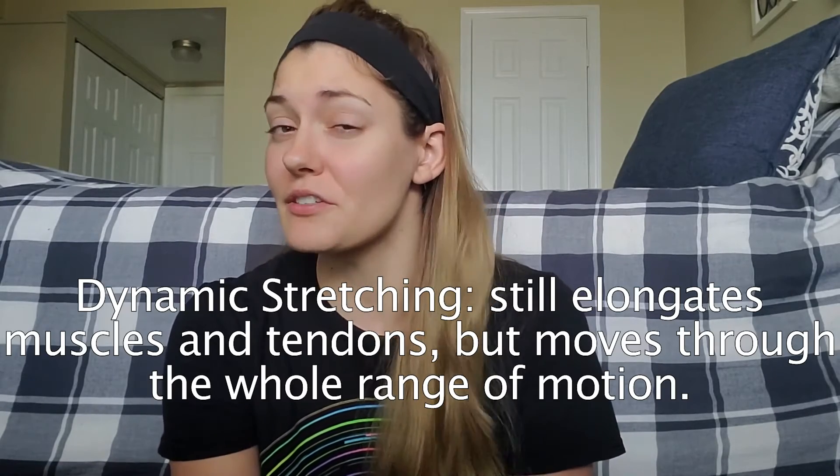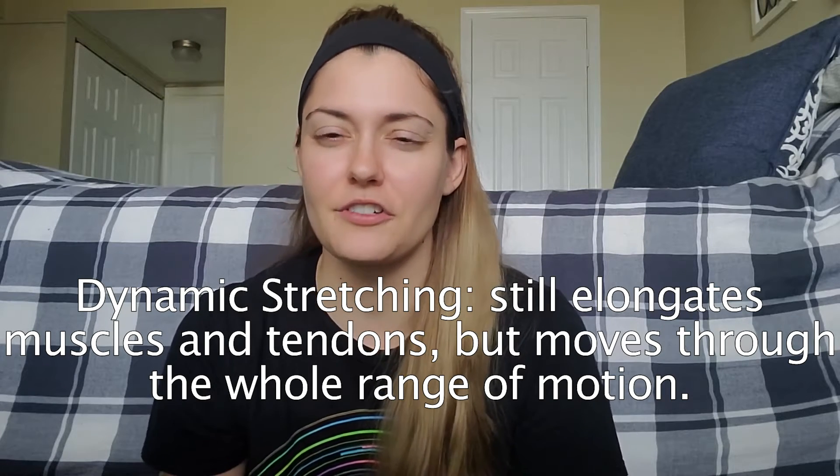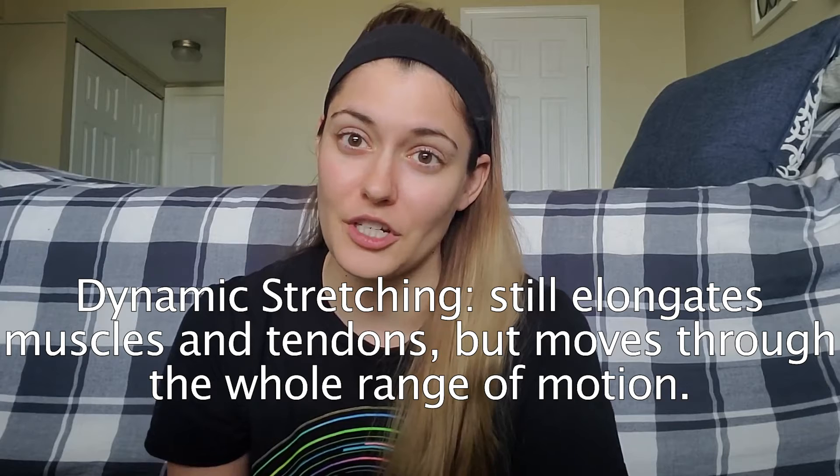Dynamic stretching still elongates the muscles and tendons, but you don't hold it there — you're actually just moving through that full range of motion. This is what I like to call movement prep, completing that range of motion to increase blood circulation to those muscles, preparing your body for the movements or exercises that will later come with heavier loads during your workout or competition.